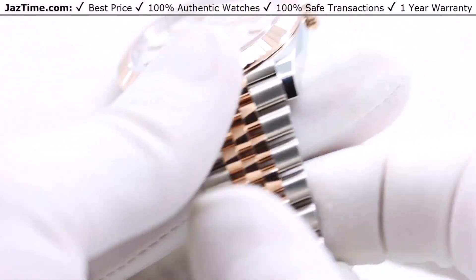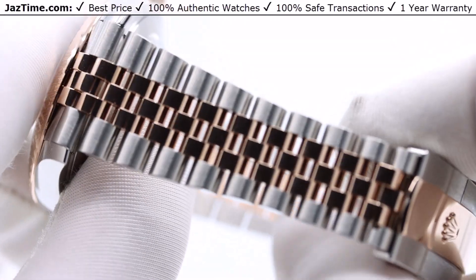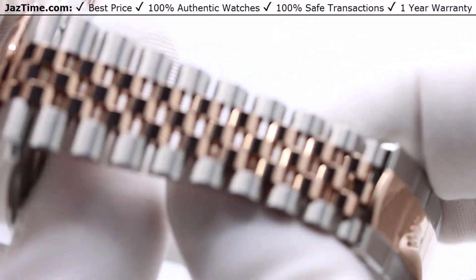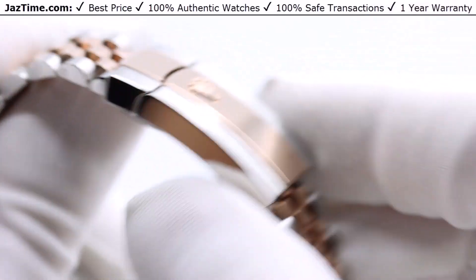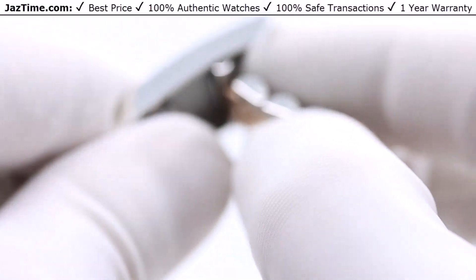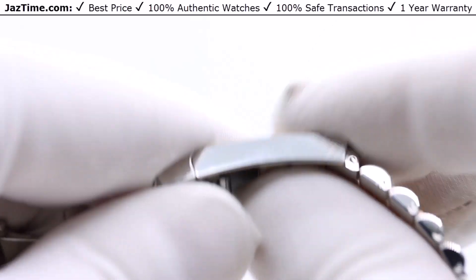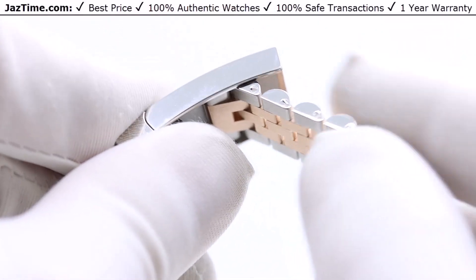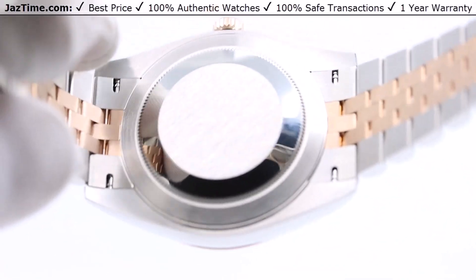The bracelet is a jubilee bracelet. It's a five-piece link design — the center links are high-polish and the side links are brushed polish. It has a buckle with a five-millimeter comfort extension, which allows you to change the length of the bracelet by five millimeters. That's very useful because your wrist size can change throughout the day.